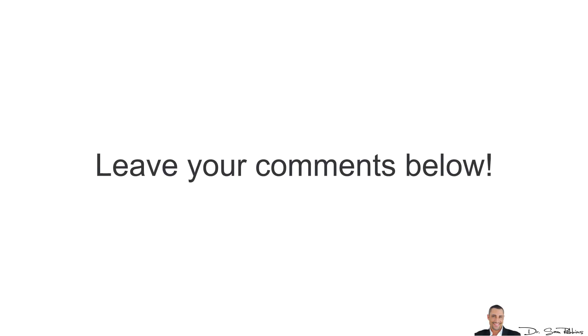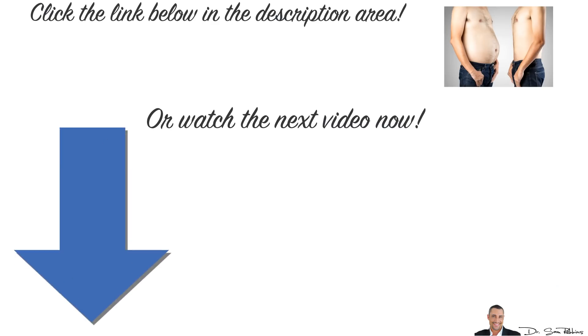Also, do me a favor and please leave your questions and comments below. And most importantly, do yourself a big favor and make sure you click the link below in the description area to watch the next short video and copy the same formula that actually lowered my uncle's blood sugar by 46% and helped him lose 34 lbs. As always, thanks for listening and have a happy and healthy day!